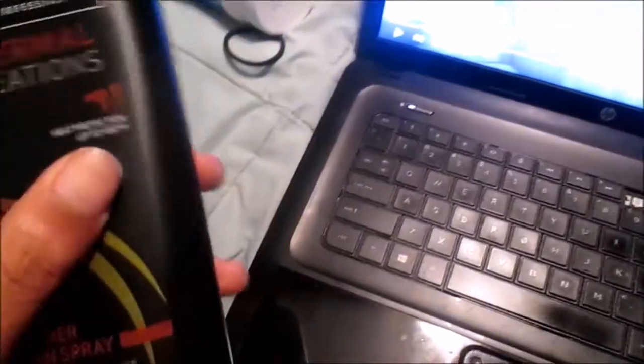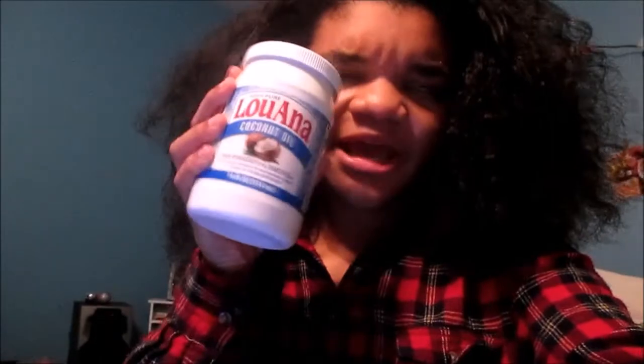This brand of heat protectant from Tresemme is so good — this is Thermal Creations. The Keratin Smooth is my conditioner and it's amazing, it makes your hair so soft. I recommend it if you have dry hair. This is the coconut oil I'm using — I think all coconut oil is the same. I forgot I was vlogging my hair routine, but I started and I got the very first layer done.